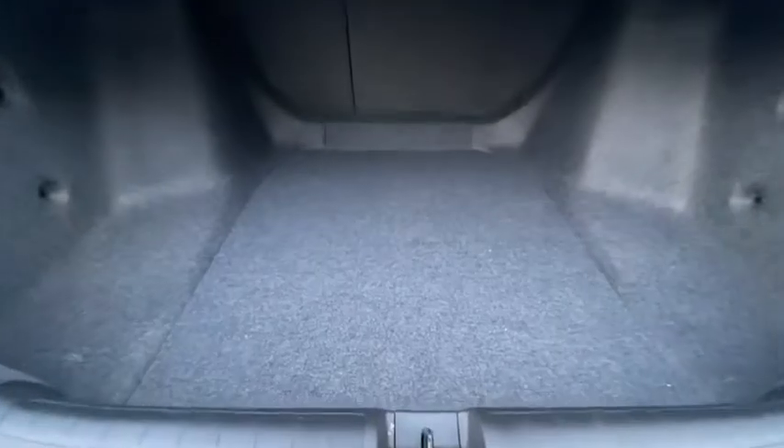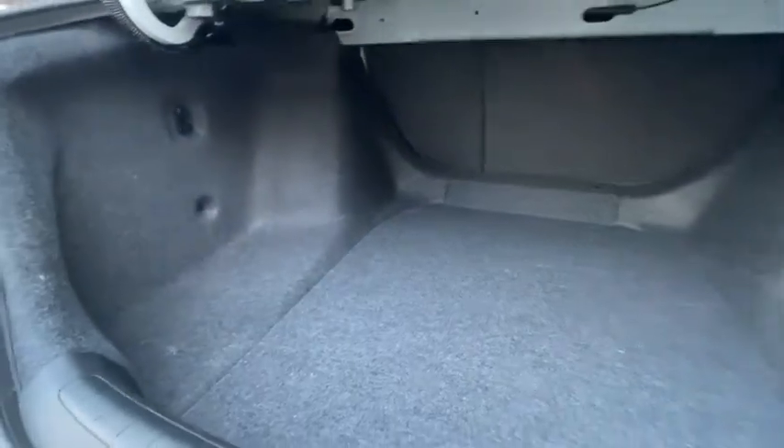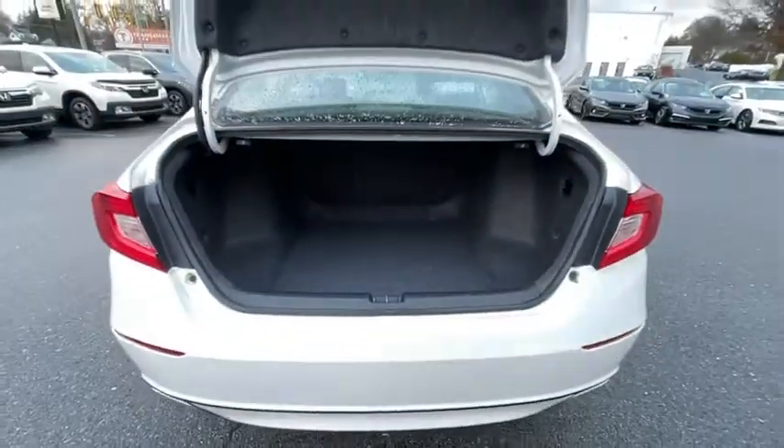Electronic stability control, heated front seats, trip computer, panic alarm, brake assist, power moonroof, overhead console, tachometer, and remote keyless entry.